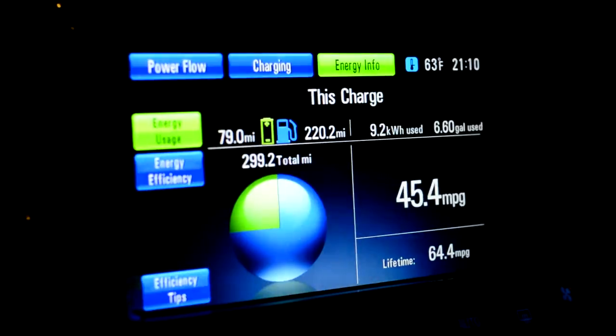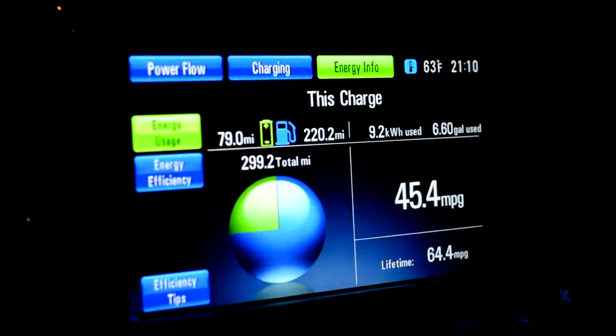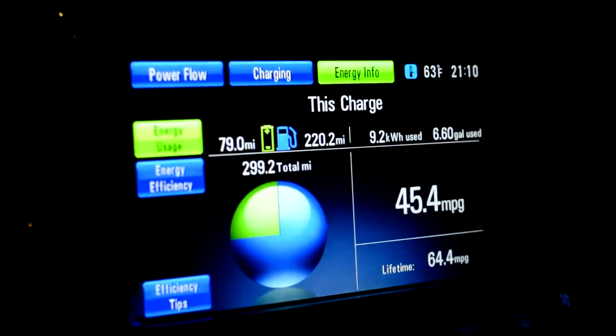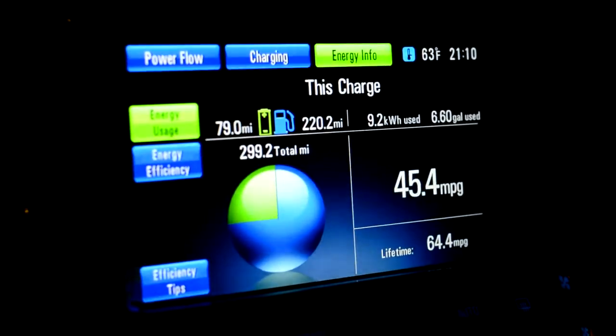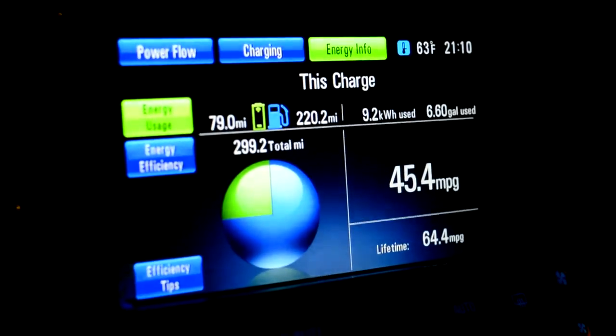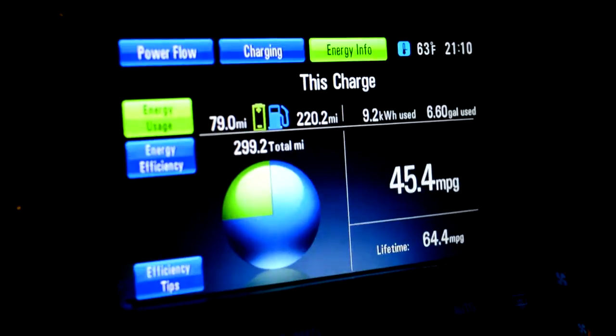In mountain mode it charges up the battery — it says 12 miles but I think it's more than that. I would drive all the way through town and run it down to about four or five miles, then turn mountain mode back on and it charged back up by the next town, then I'd run it back down again.